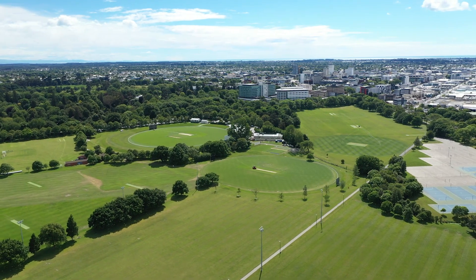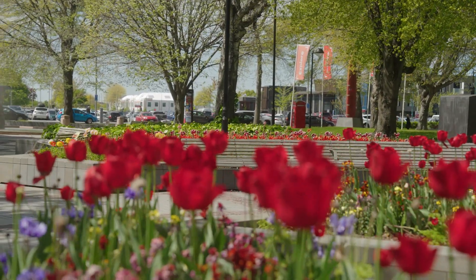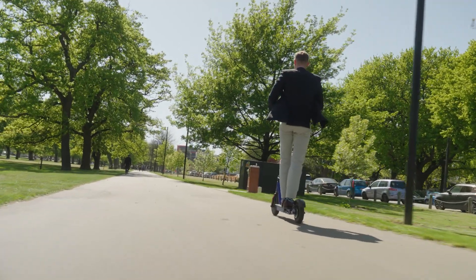Hagley Park is one of the largest inner city parks in the world. It features the beautiful Botanic Gardens, the world-class Hagley Oval, and many other sports facilities. It's also a beautiful place for you to walk the dog or even go for some exercise.